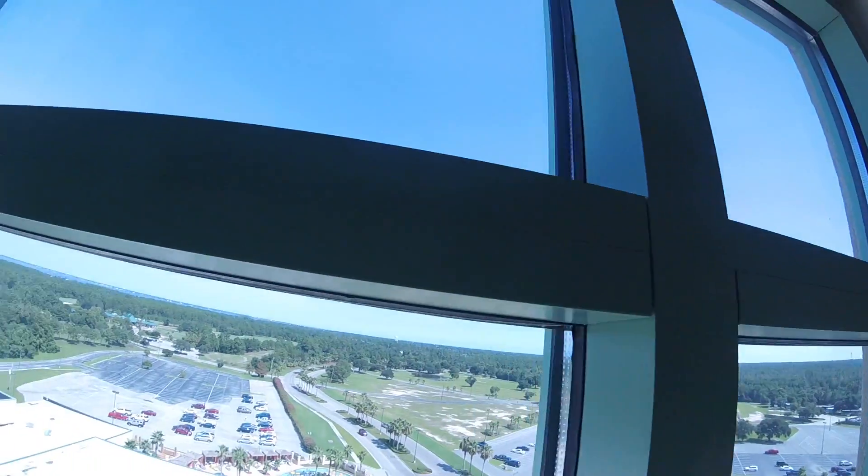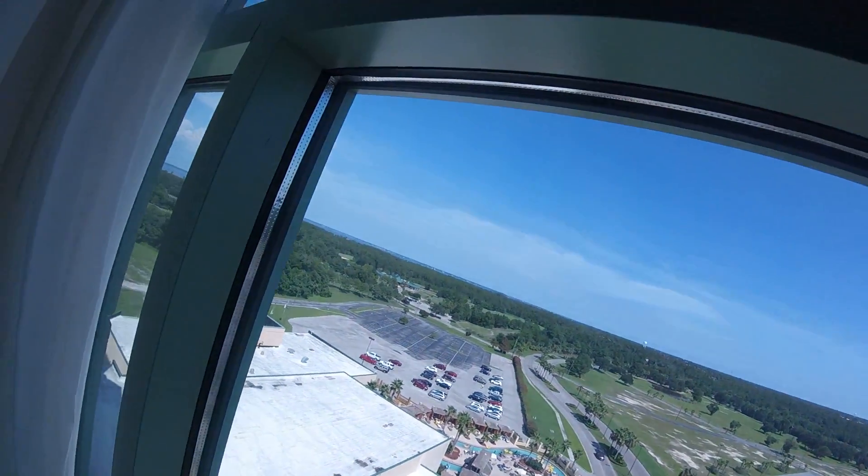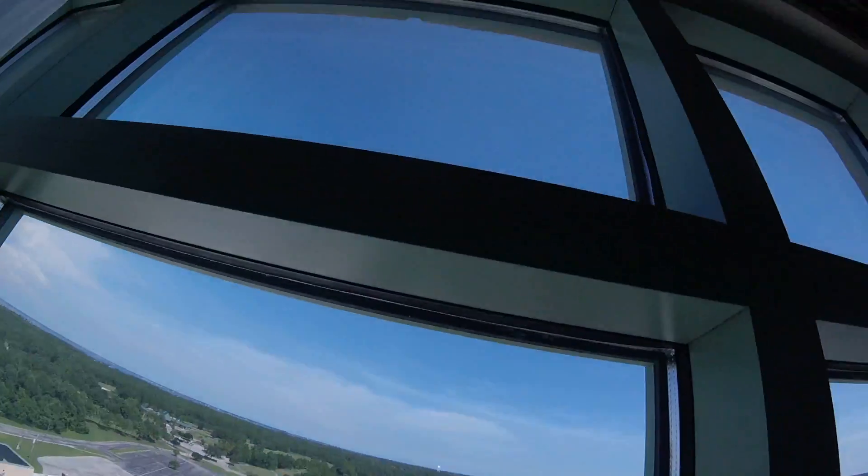Right here there's a bathroom and bathtub. Check out this awesome view right there — you see this view? That's insane.